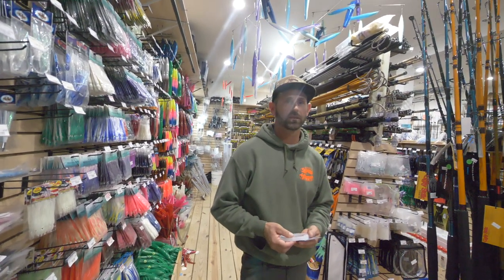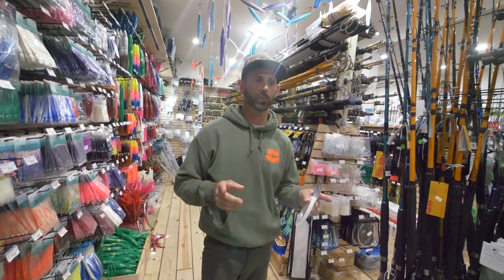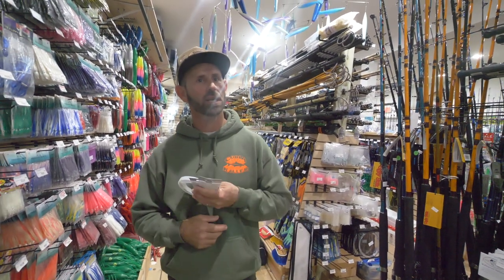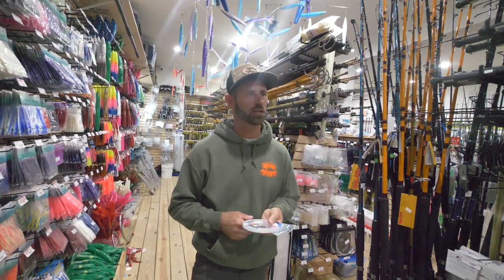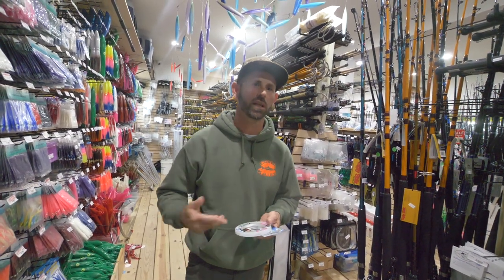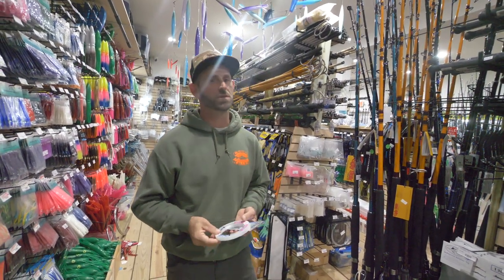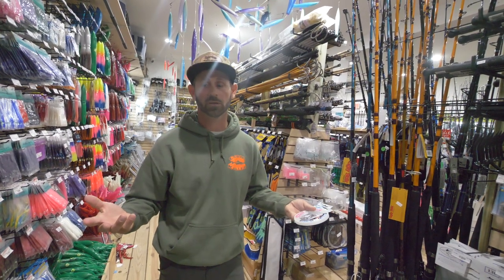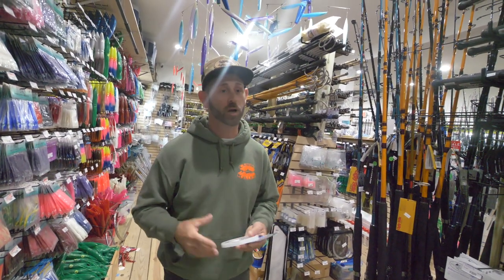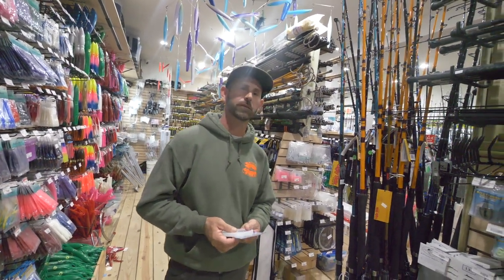Scent also has a lot to do with it. When we're having a tough day getting them to eat jigs, we'll put some squid or a piece of Berkley Gulp curly tail out. On days when fish are coming in looking at the jigs but won't commit, I'll grab some Pro-Cure and put it on the plastic or right in the feather of my jig. Cobia have big nostrils — they have noses. When they smell what they want, they come right up current to find you.